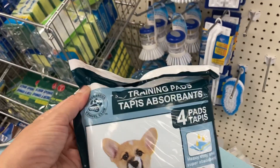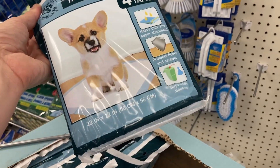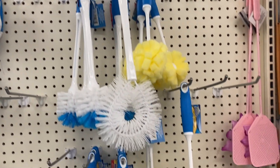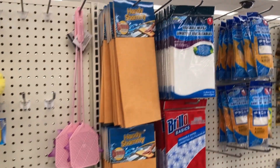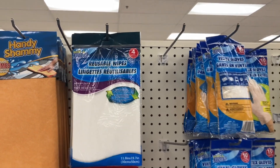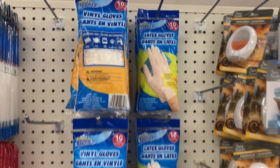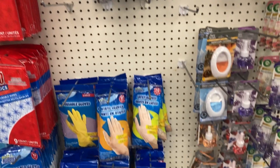And what is here — these training pads, you get four of them, those are actually for dogs. Got some different toilet brushes and cleaning brushes, reusable wipes, and the vinyl and latex gloves — you get ten of them in each of those.